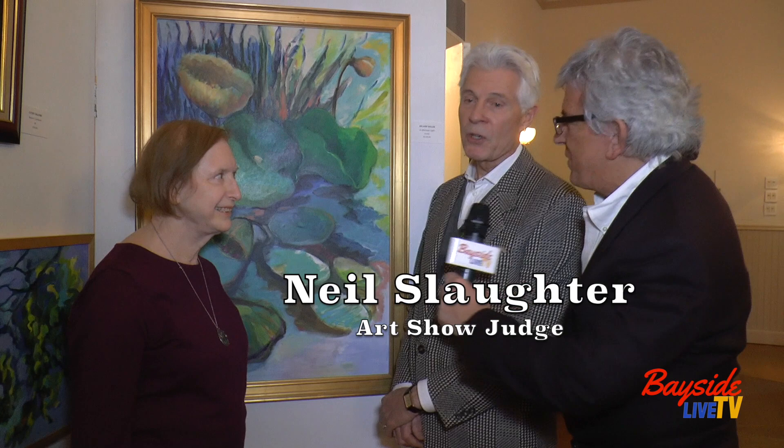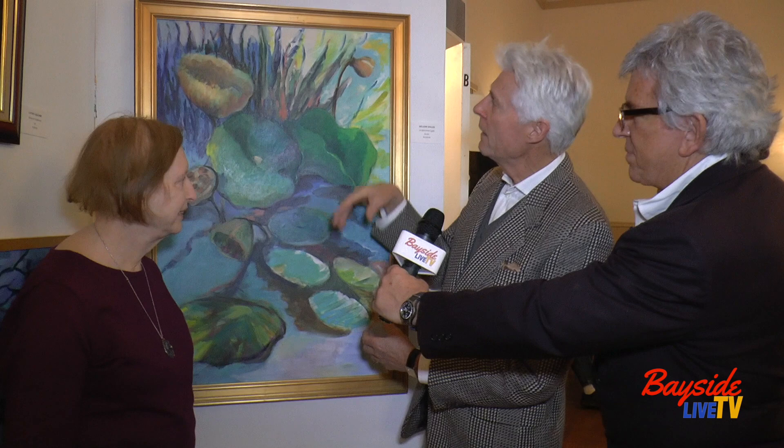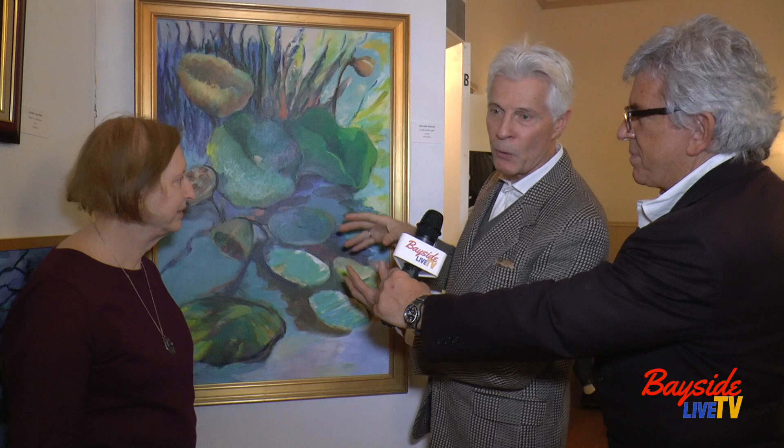One of the reasons that we picked this particular painting is my co-juror, Dan Christoffel, and I really liked the way that she seems to have captured this color harmony that's infused in everything. She didn't just paint a green lily pad and brown, yellow, earth-colored reeds and then a blue sky. She has a way of incorporating the colors throughout in a very harmonious fashion.